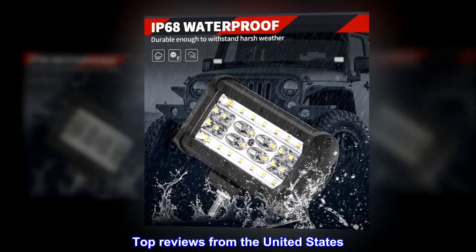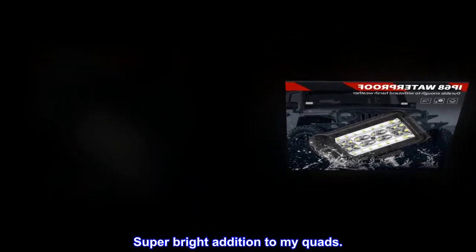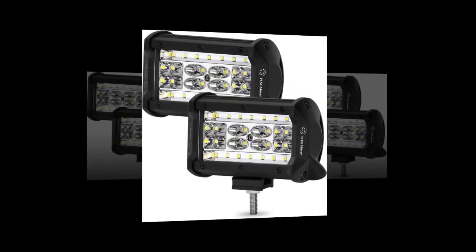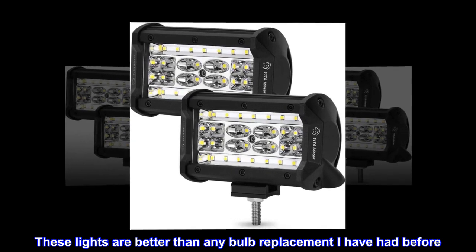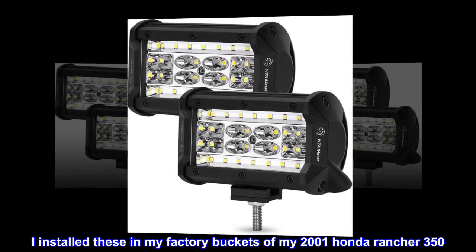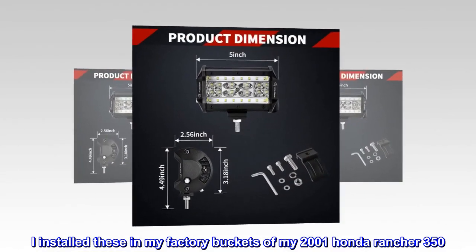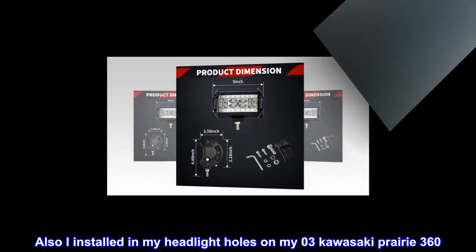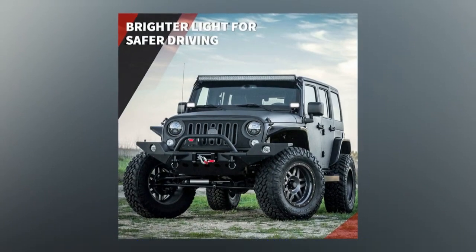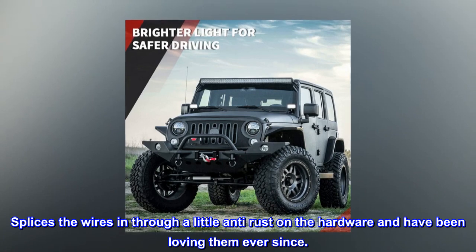Top reviews from the United States. Super bright addition to my quads. These lights are better than any bulb replacement I have had before. I installed these in my factory buckets of my 2001 Honda Rancher 350, and also in my headlight holes on my 03 Kawasaki Prairie 360. Spliced the wires in, added a little anti-rust on the hardware, and have been loving them ever since.